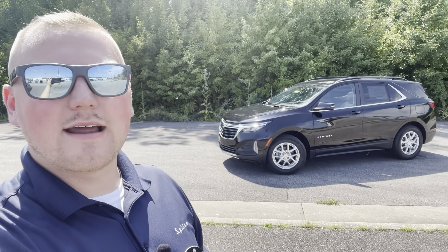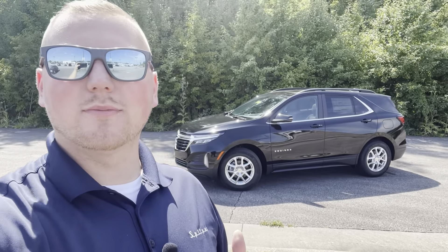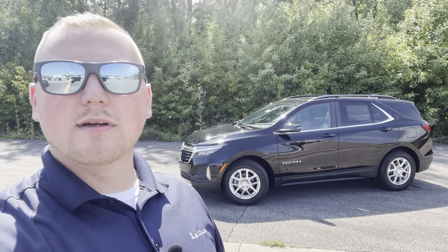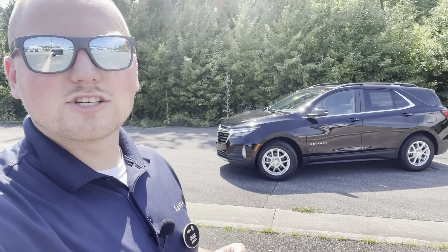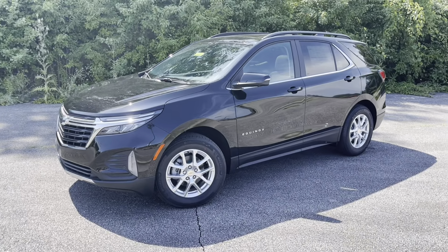Hey everyone, welcome back to the channel. This is Jacob Slanix with Spitzer Chevrolet out in Amherst, Ohio. Today I'm going to be going over the 2022 Chevy Equinox. They did have a refresh for the 2022 model year. This is the LT trim level behind me. I'm going to go over what features and options come on the LT trim. Be sure to like this video, comment below your thoughts on the refreshed Equinox, and subscribe to the channel for future videos.